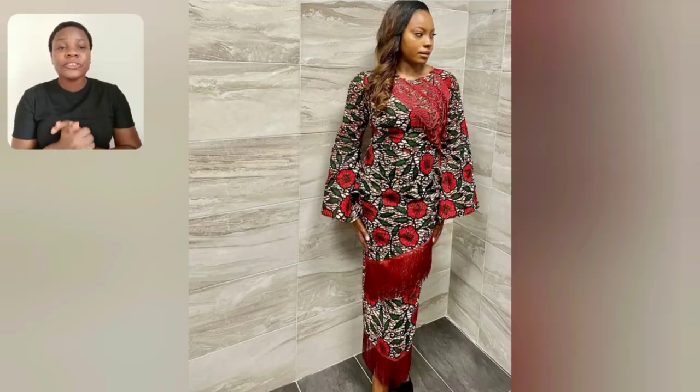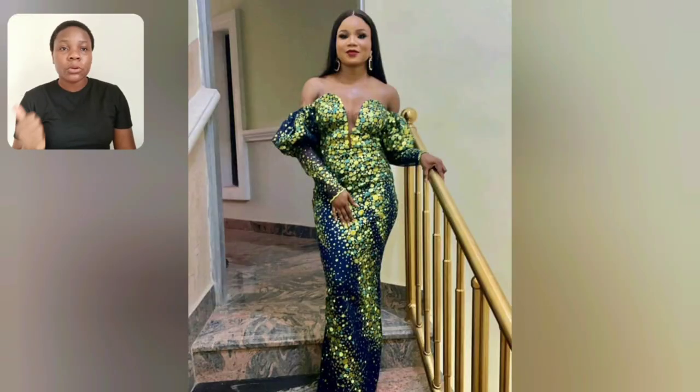Please, if you're interested in any of the Ankara gown styles you're seeing in this video, let me know in the comment section and I will send the link to the fashion designer — a particular clothes brand that owns the majority of the styles you're seeing here today. Most especially the Ankara ones — I will send you the link so you can order for yourself.